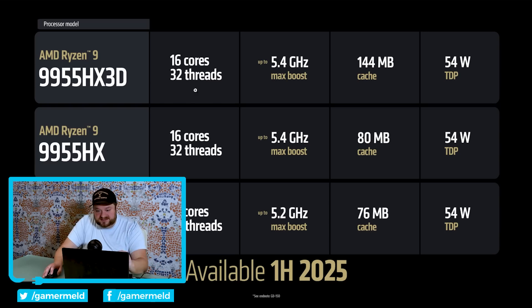Moving on, we have some new Ryzen AI 300 processors. These are the lower-end processors. We have the Ryzen AI 7 350 — an 8-core, 16-thread CPU, up to 5 GHz max boost, 24 megabytes cache, 50 peak tops, and 15 to 54-watt CTDP. Then we have the Ryzen AI 5 340. This is a 6-core, 12-thread CPU, up to 4.8 GHz max boost, 22 megabytes cache, also 50 peak tops, same CTDP.